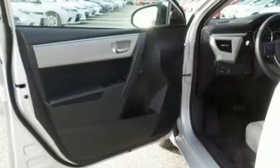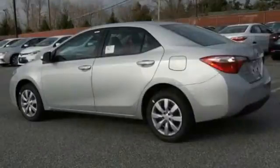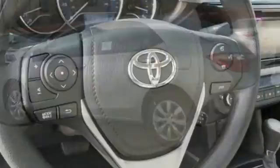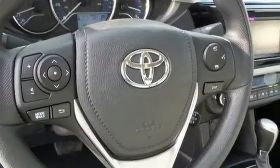The LED daytime running lights help you stand out and the Entune audio with touchscreen ensures boredom doesn't stand a chance. A 60-40 split fold-down rear seat is handy for instant access to the trunk as well as a larger cargo area.